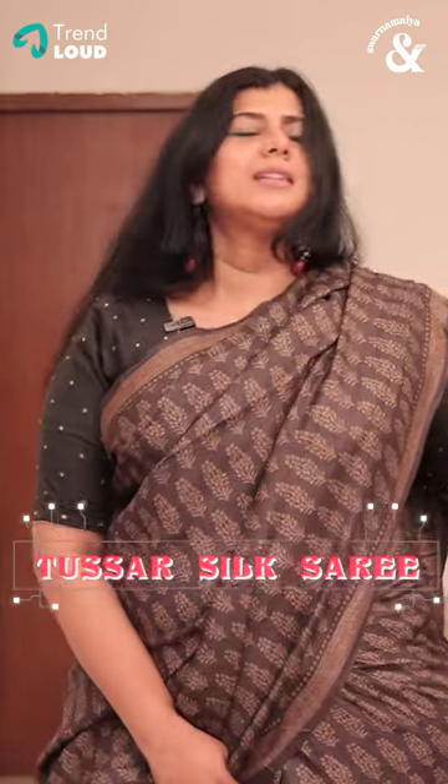We promote and support the handloom — that really helps our weavers. So this is a tusser silk handloom block printed saree.